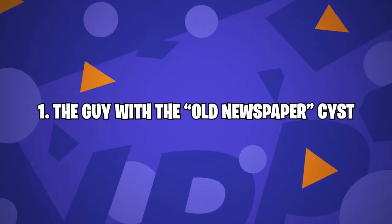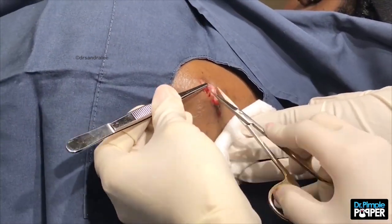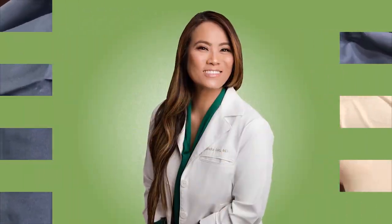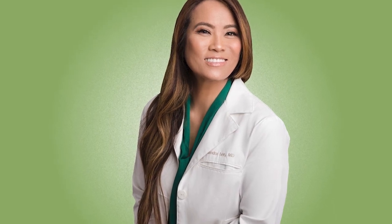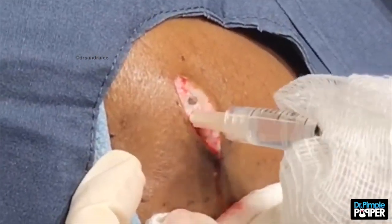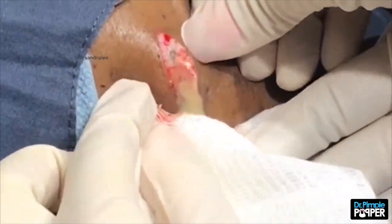Number 1: the guy with the old newspaper cyst. This video is certainly a wild one. The dermatologist and TLC host is responsible for removing the epidermoid cyst. These growths usually develop after some kind of damage happens to the skin, and keratin starts to build up to produce a lump. The cysts are usually benign and can vary in size from just a few millimeters to the big pop Dr. Lee just featured in her video.